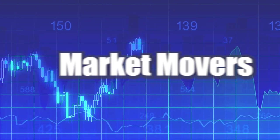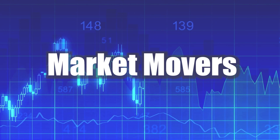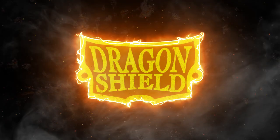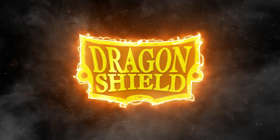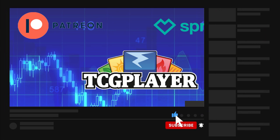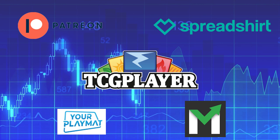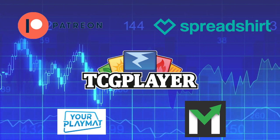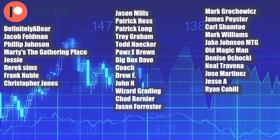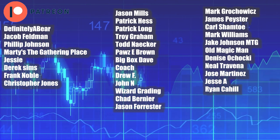Welcome back everyone to another Magic: The Gathering Market Movers, and today is June 21st. Before we jump into things, as per usual, I wanted to go over the affiliate links in my description. I have a Dragon Shield affiliate link as well as a TCG Player affiliate link, and any purchase you make using those links gets me a small bonus that really helps support the channel. Now here are my lovely Patreon supporters — you guys are the reason why I can make content like this on a daily basis, so thank you all very much. With that being said, let's get moving.